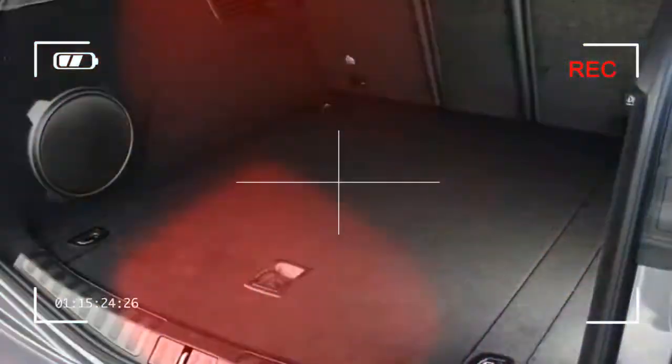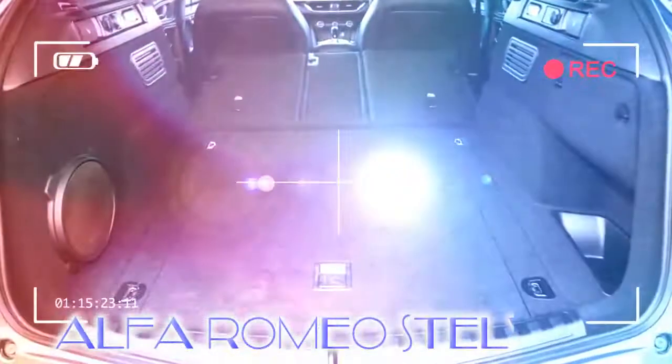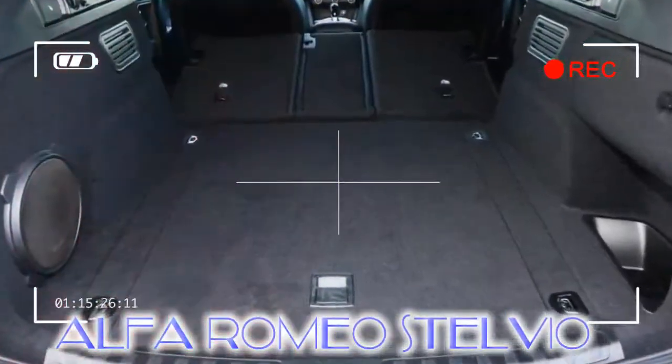But to view the Stelvio as just another SUV is unfair, because it's Alfa Romeo's first entrance into the segment, and along with the new Giulia Saloon it's tasked with boosting the Italian car brand's slim market share in the UK.